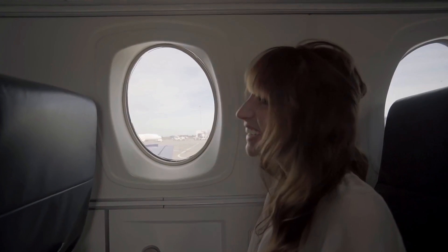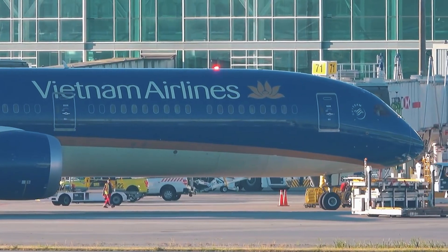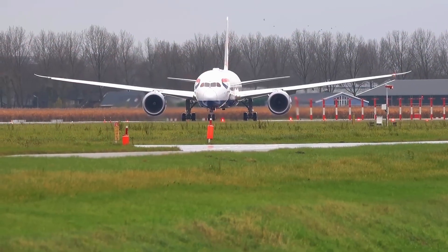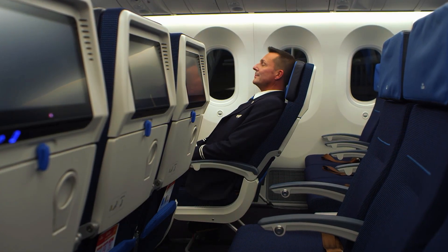Always opt for a window seat to enjoy those large panoramic windows. The 787 really shines on long-haul flights over six hours, where its comfort features matter most. And don't forget to bring noise-canceling headphones — they'll turn your space into a peaceful sanctuary.